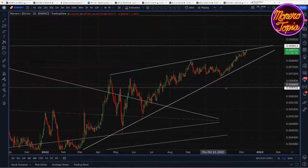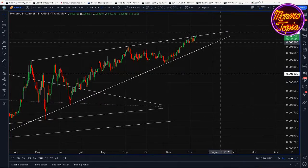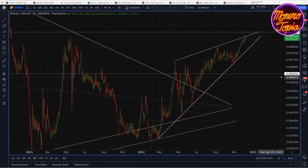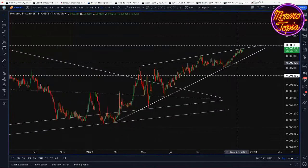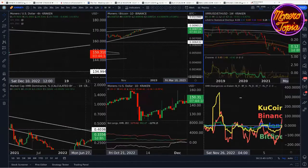In a bullish spot, it is very possible to actually break rising wedges to the upside and then go even higher. That does happen in bull markets. Normally, rising wedges are going to be a bearish structure — you're going to eventually break down and go lower. But when you see rising wedges in a bear market, that's something to be worried about. To me, Monero XMR/BTC is in a bull market, so rising wedges can very often be bullish structures and not necessarily bearish.